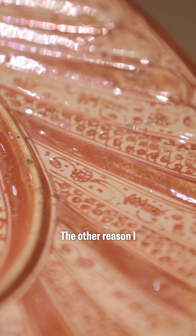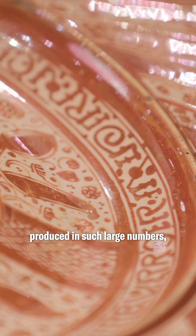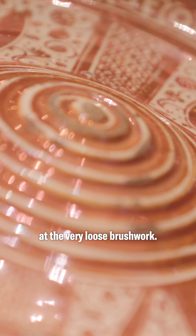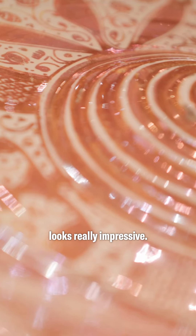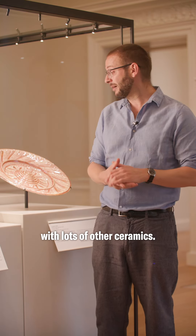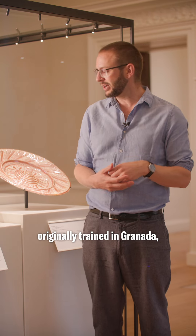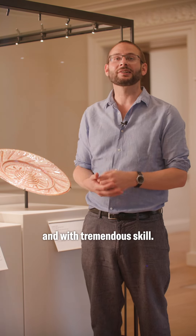The other reason I really enjoy these objects is because they were produced in such large numbers and very rapidly, and you can get a sense of that when you come up close at the very loose brushwork. This is an object that from a distance looks really impressive — we can imagine it displayed on a great table with lots of other ceramics — but when you get up close you see that the artists, many of whom may have been Muslim artists originally trained in Granada, were working at great speed and with tremendous skill.